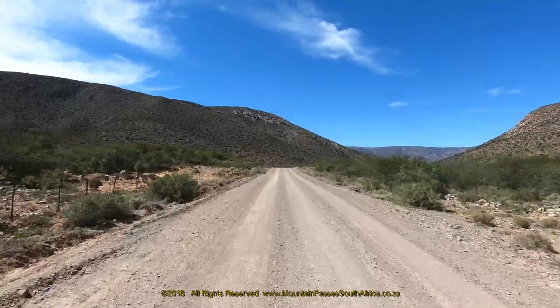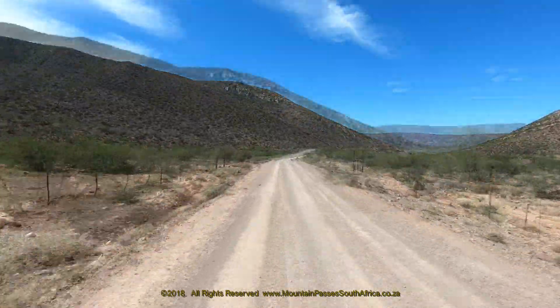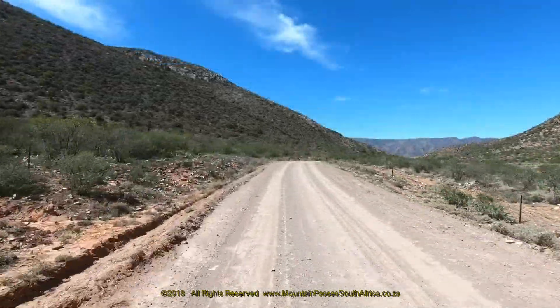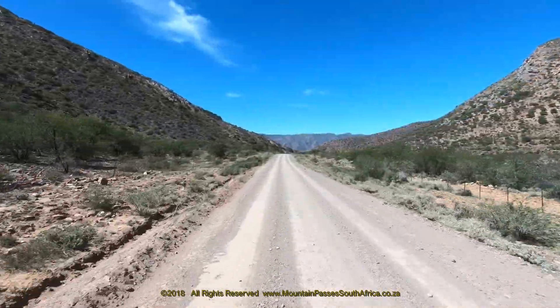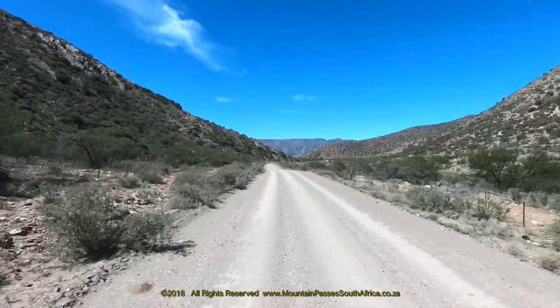We recommend tire deflation to 1.4 bar for improved traction, a softer ride, and a reduction in the chance of getting a puncture. There are four ridges of low jagged mountains running along the east-west axis, but this little river has carved a narrow pass through the ridges, making for an obvious place to build a road.